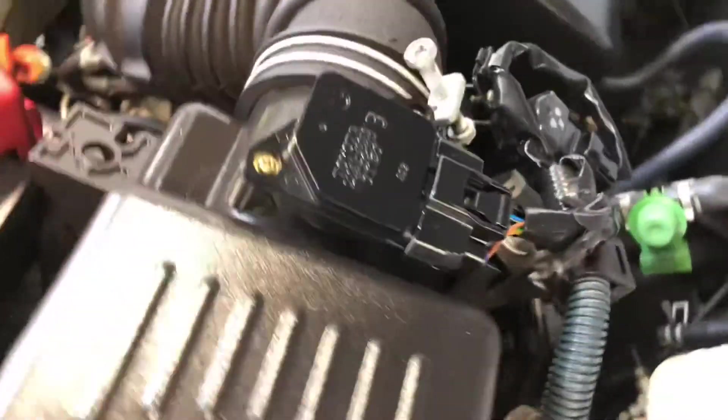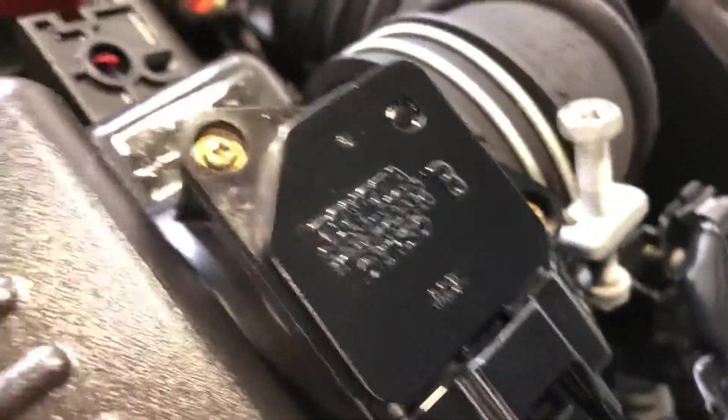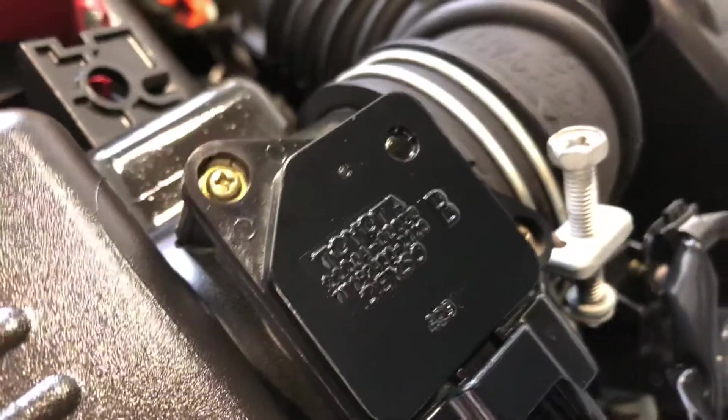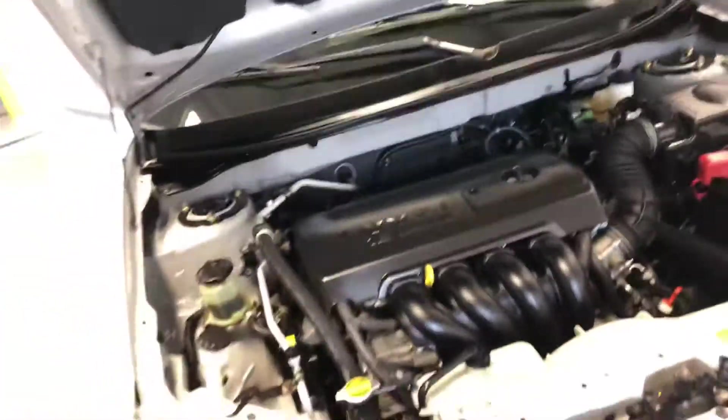One of the things that you should know about the Vibe is that the motor was manufactured by Toyota. I'm going to try to get a close-up so you can see the name Toyota right there on that component, as well as the word Toyota on the alternator there.